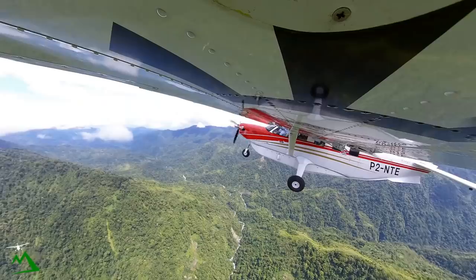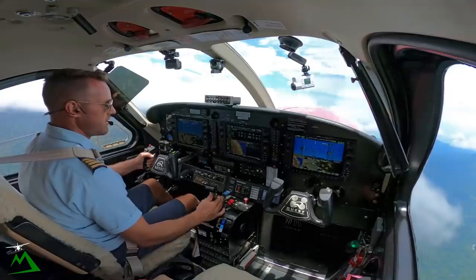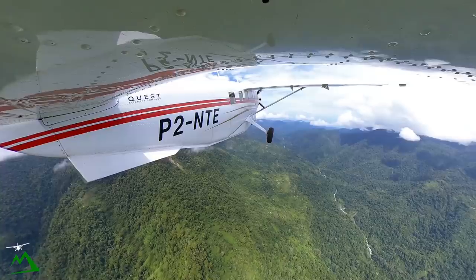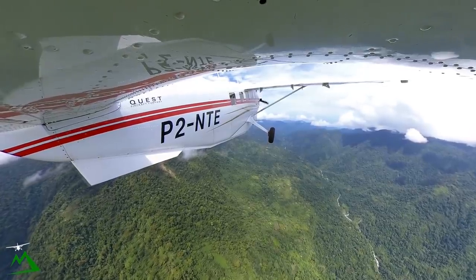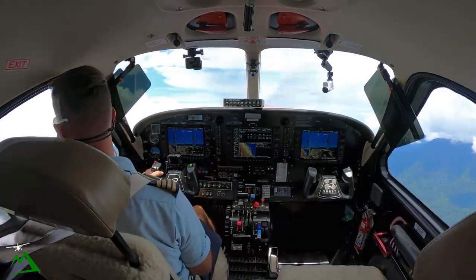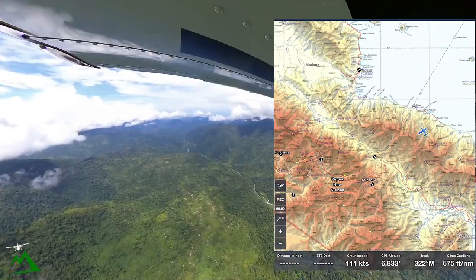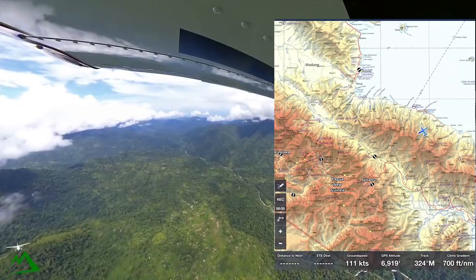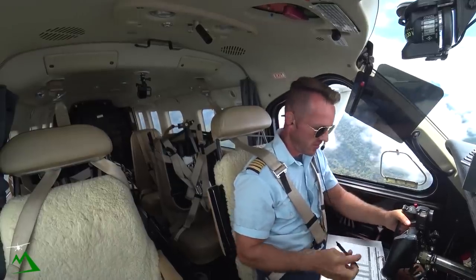Prop back to 2,000. We'll bring our ITT right to 720 for a climb. Landing light up, engine inlet back to normal, and igniters are turned off. We'll climb out at 99 knots for the time being — 99 knots is our best rate of climb.